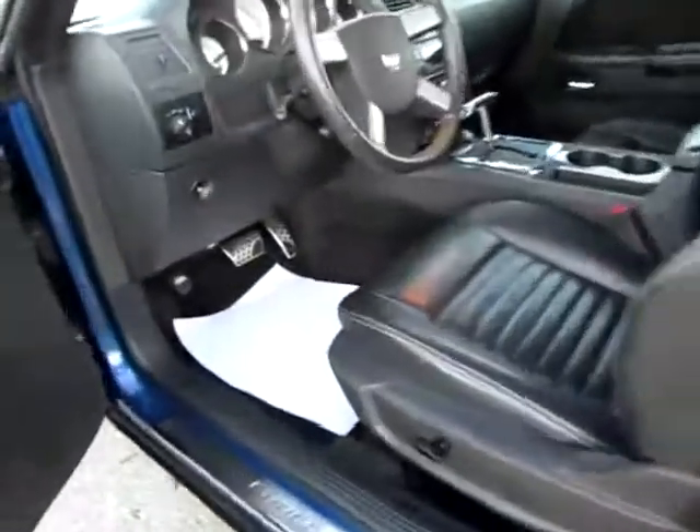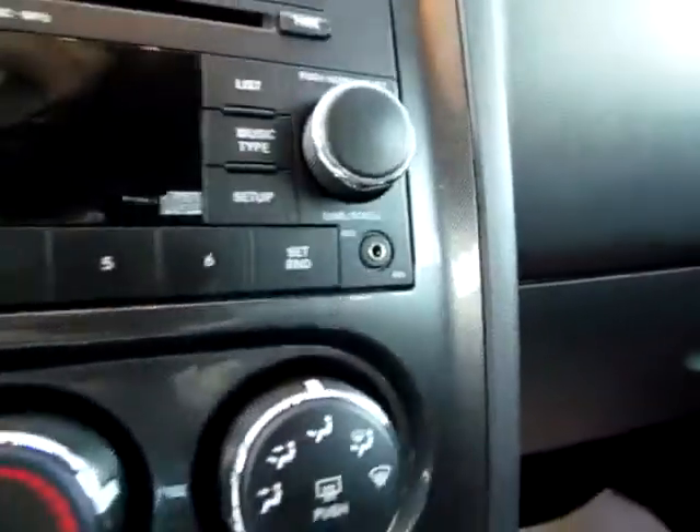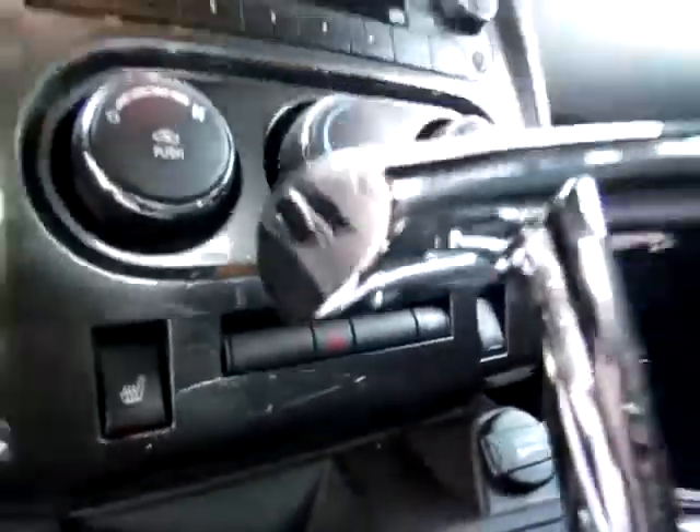Up front I want to point out the power seating and also the audio input jack so you can take your favorite tunes with you on your iPod or other audio device wherever you go. Don't miss the heated seats either.